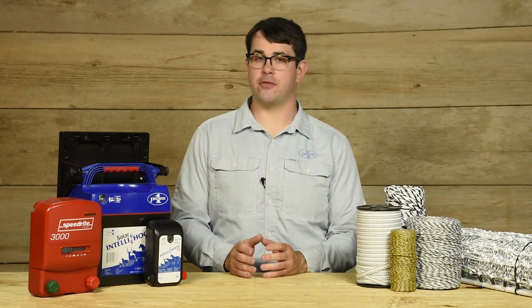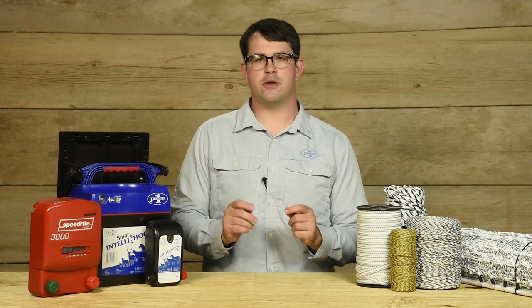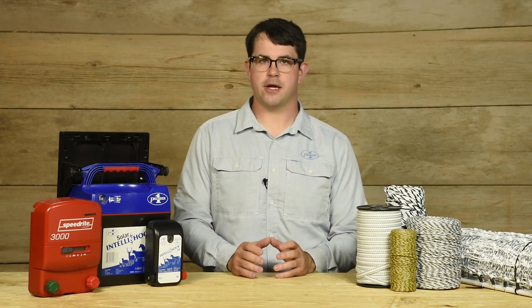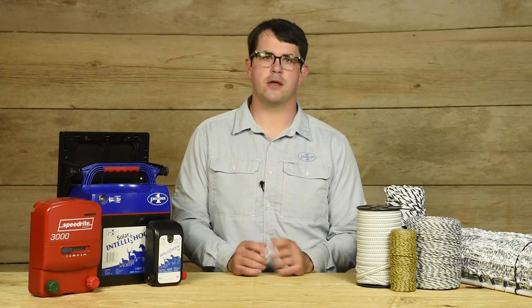It's important to avoid energizers labeled as continuous current. When a conductor connected to a continuous current energizer contacts a path to the soil — such as a twig, or piece of grass, or even a straight piece of wire — a continuous flow of electricity travels to the soil. This continuous flow is dangerous. It can potentially melt the plastic strands of electroplastic conductors, and if the right conditions exist, start a fire.